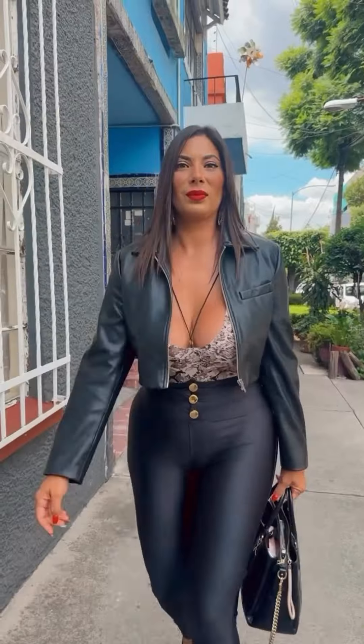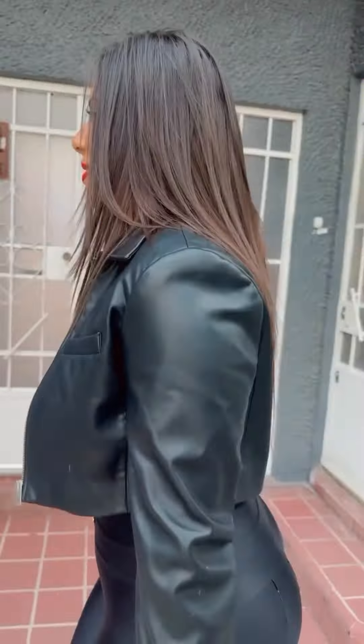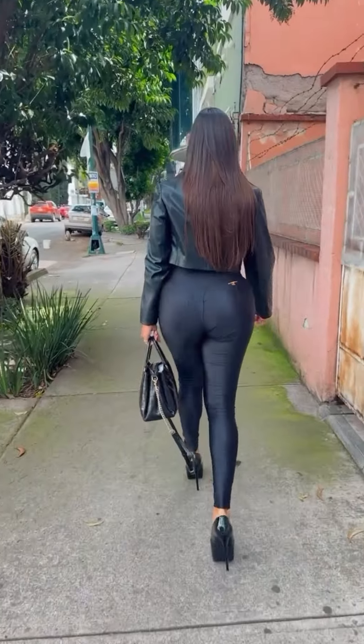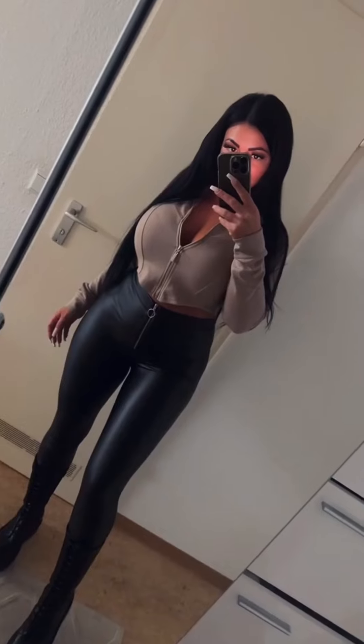Edgy leather look: when wearing leather leggings, pair them with a black leather jacket and a fitted black top to create a monochrome look. Add combat boots or stiletto boots for a rough, rock-and-roll kind of vibe. This outfit suits a concert, a night out, or any occasion when you want to stand out with an amazing style.